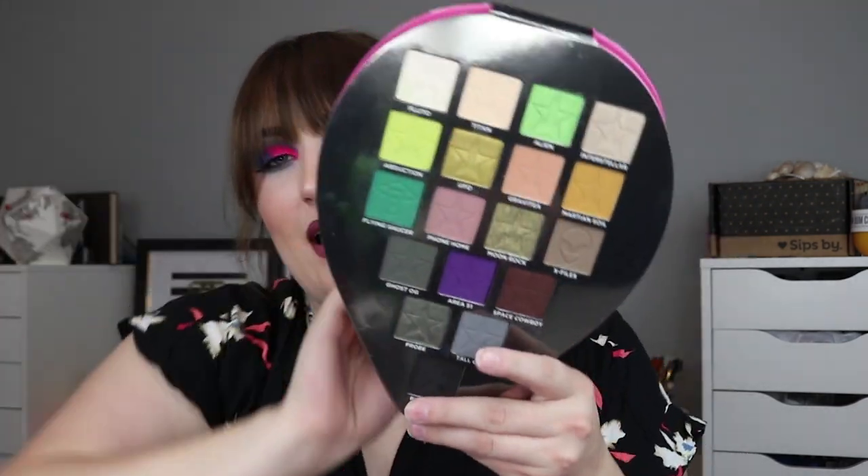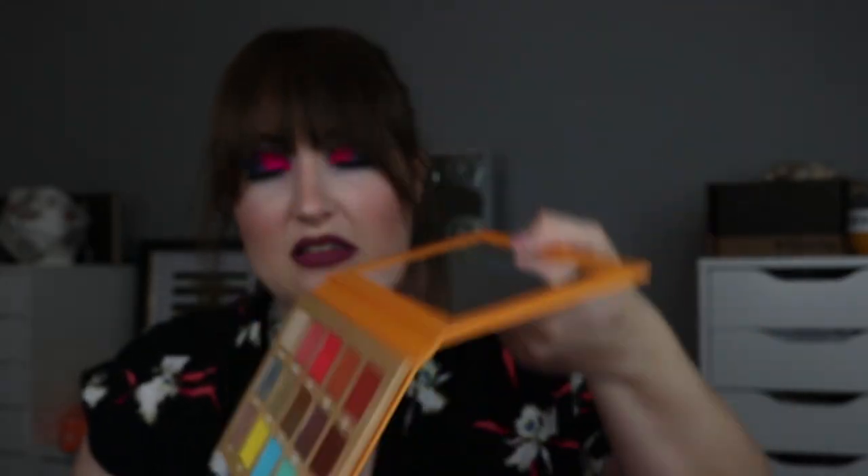Next up from Jeffree Star Cosmetics I have four palettes. I have the Alien palette — really unique, I don't have a lot of palettes with these greens, the grays, the dark deep mossy greens, so I'm definitely keeping this. I have the Beauty Killer palette, which was Jeffree Star's first eyeshadow palette ever — one I used for a very long time. I have the Thirsty palette — very gorgeous. And I have the Blood Sugar palette, which is also a great palette. I really want the Blue Blood palette as well, so hopefully I get that eventually.